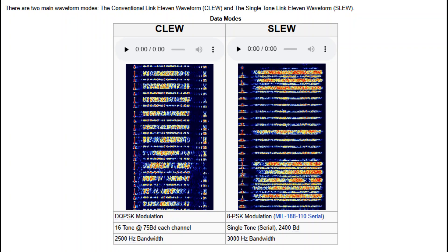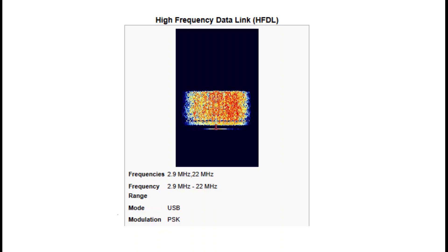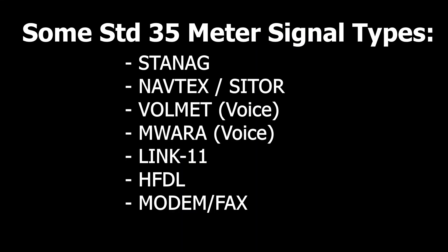Link 11 is a secure half-duplex tactical data link that allows exchange of digital information for the military, used by U.S. and NATO armed forces. HFDL stands for High Frequency Data Link — a method of aircraft communications with ground stations using HF frequencies, for sending and receiving data related to controller or aeronautical operations. Fax modem uses frequency shift keying similar to other signal types, typically carrying things like ocean currents and weather charts. This covers only some of the standard signals — there are more, and you'll have to do some investigation on your own.